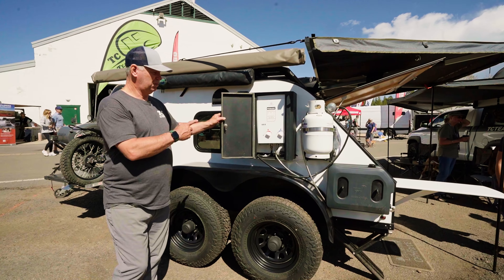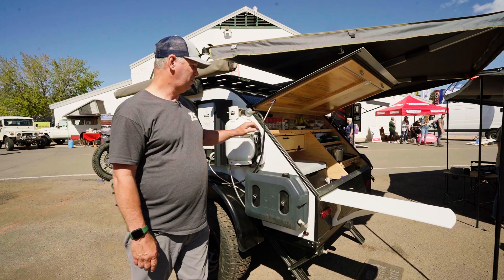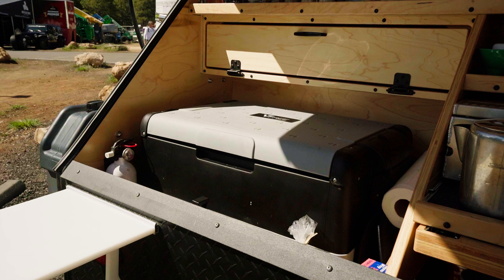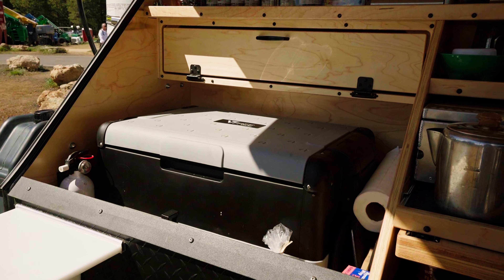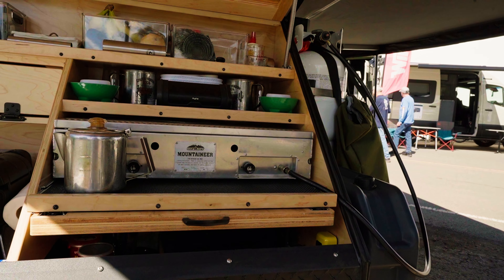We're running the on-demand hot water system with front runner water tanks hooked into it, propane, Vitfrigo fridge — we run both Vitfrigo and Dometic fridges — full cabinets and stoves. We have a ton of storage.